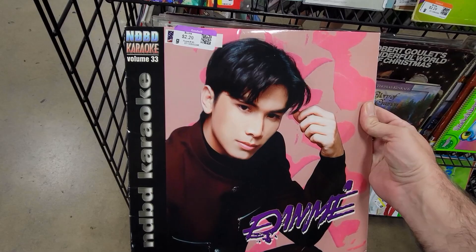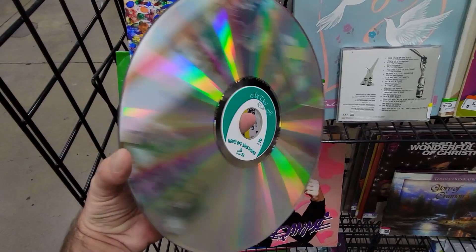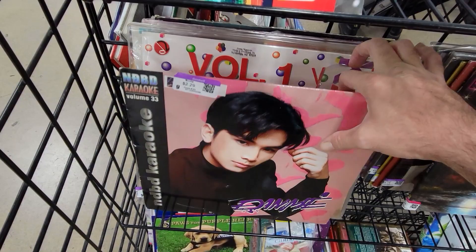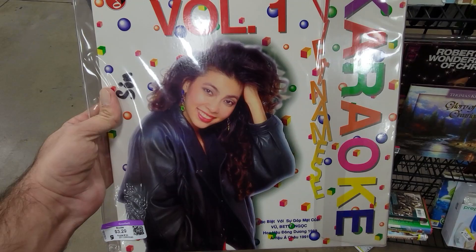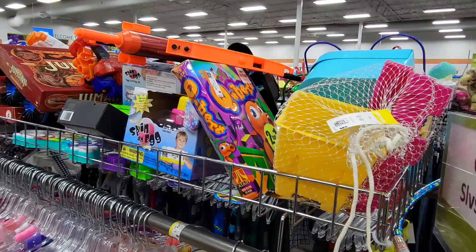Whenever I'm at Goodwill or any thrift store, I always make sure to flip through the records in case there's some laser discs mixed in there, and there was at this location. However, they were all karaoke laser discs, but it's still always really interesting to find these. If you're not familiar with what a laser disc looks like, it looks like a giant CD, but it plays video on a laser disc player. I had a laser disc player up until a few years ago when I got rid of it because it was taking up too much space. Whenever I find laser discs at a thrift store, that means there could be a chance there's a laser disc player around here somewhere. Unfortunately, that wasn't the case — there wasn't any laser disc player in the electronics.